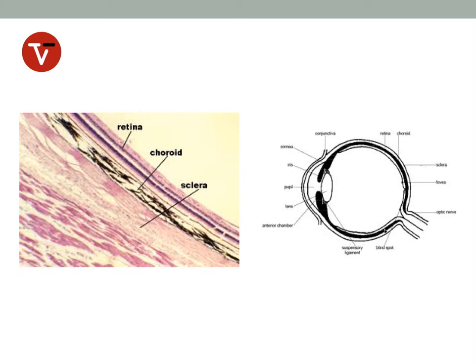The choroid is the posterior extension of the uveal tract, essentially a continuum of the iris and ciliary body into the back part of the eye. It is a highly vascular coat comprised of melanin pigment, just as in the anterior uveal tract, and also comprised of blood vessels. The sclera is the white fibrous outer tunic of the eye, and the retina is a fairly complex structure, as we can see in this histologic specimen.